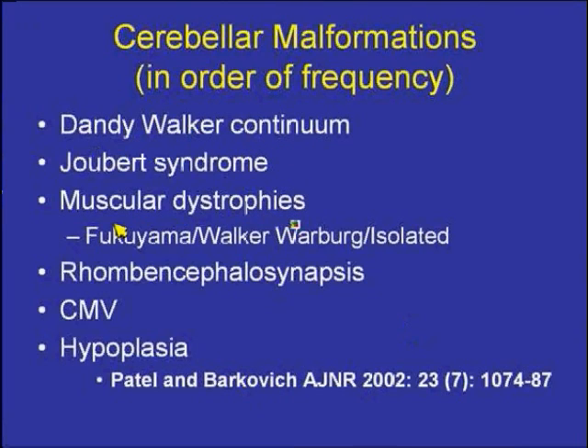Other causes of cerebellar malformations include muscular dystrophies such as Fukuyama's congenital muscular dystrophy, Walker-Warburg syndrome, or isolated muscular dystrophies, all of which can cause cerebellar malformations. A peculiar entity involving fusion of the cerebellar hemispheres across the midline without separation is rhombencephalosynapsis. CMV infection can also cause cerebellar malformation, usually with diffuse volume loss and/or hypoplasia.